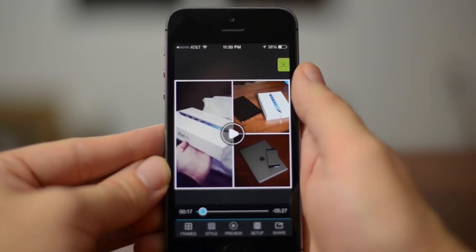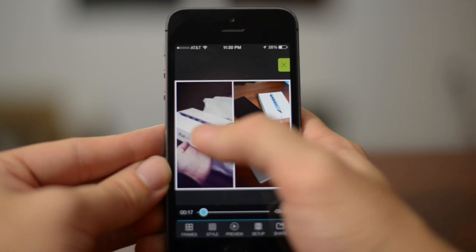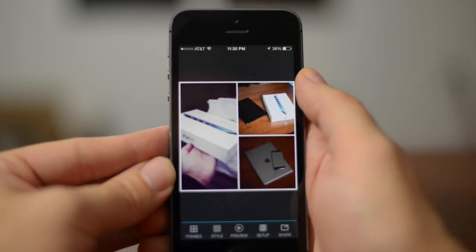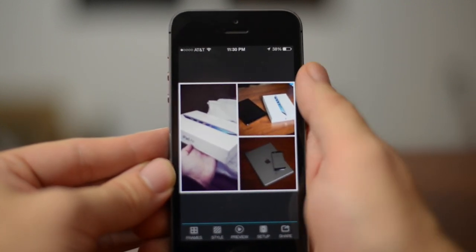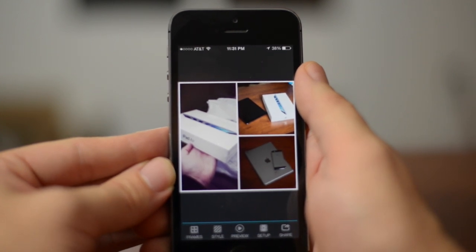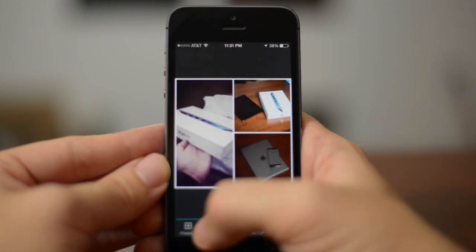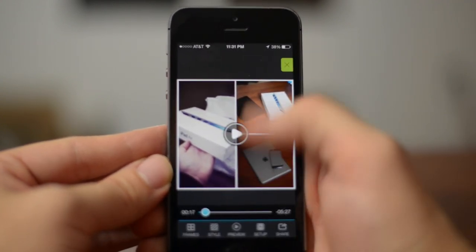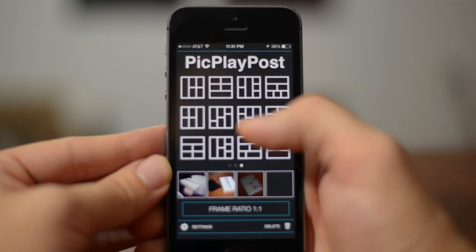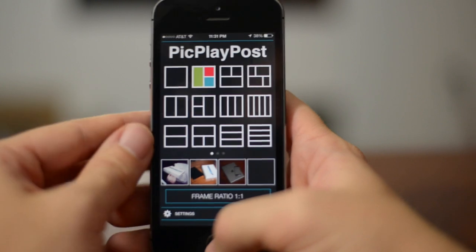Another really cool thing about this application is you can have individual videos playing in each one of the different slots, and you can even time them out so they play sequentially. You can even put music over that so it doesn't use the actual video audio. There's a lot to this app — it's really cool, and I love that it's free. As you can see, there's a ton of different frames, and you can have a whole bunch of different movies playing at once. Again, it's called Pick Play Post.